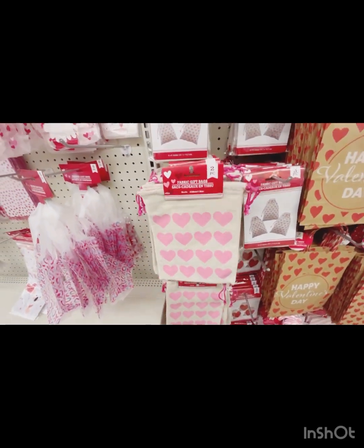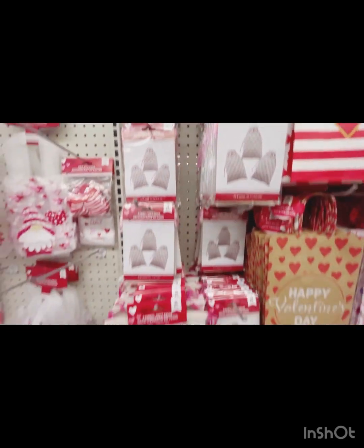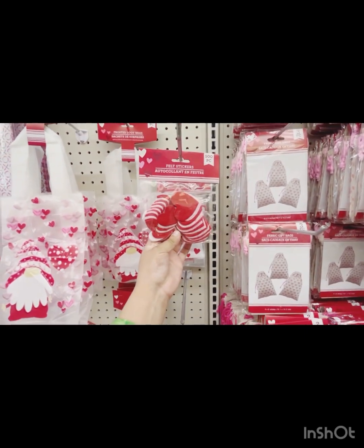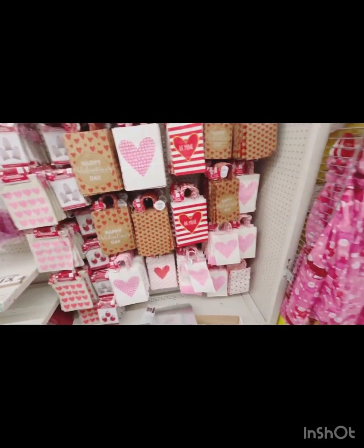They have fabric gift bags — this one has three of them with hearts. They always put these out every year. They've got some felt stickers and a bunch of cute bags for your loved ones.